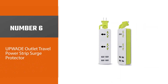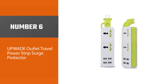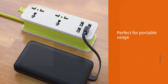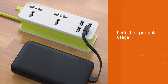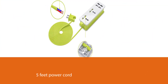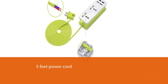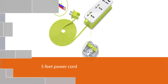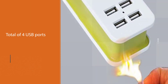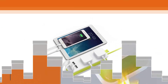Number six: Upwei Outlet Travel Power Strip Surge Protector. The Upwei travel surge protector is one of the smallest and most portable options available, making it perfect for portable usage. Even with its compact form factor, it still includes a five-foot power cord. However, despite having a total of four USB ports, you only get two AC outlets, which can be an issue for many. Thankfully, its USB ports are high-power with a decent charging speed of up to 2.1 amps.